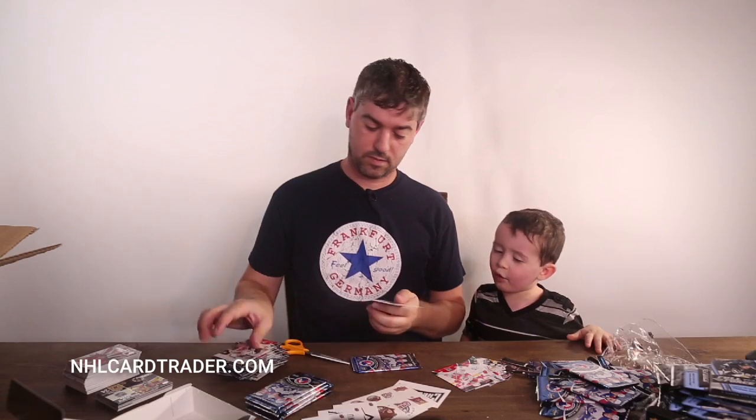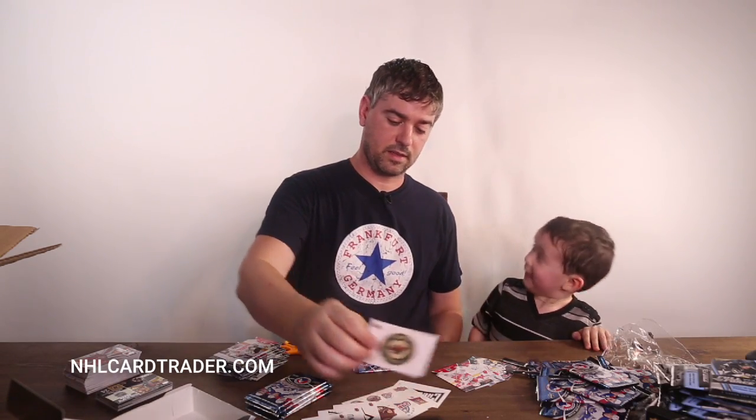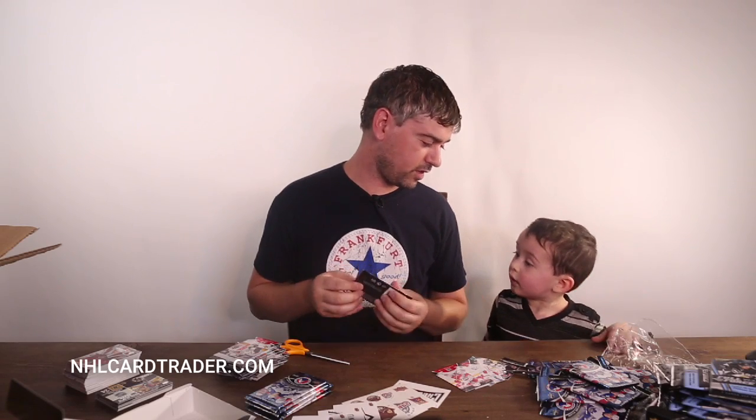Josiah asks: 'Uncle, you're getting cards for me?' Yeah, got some cards. Well, not exactly for you — but you can have some.